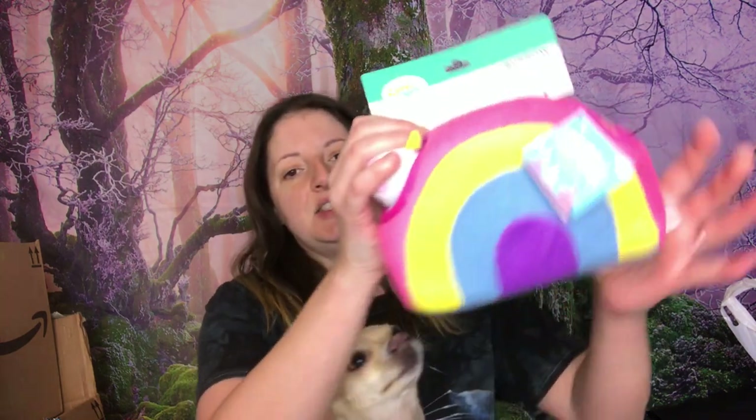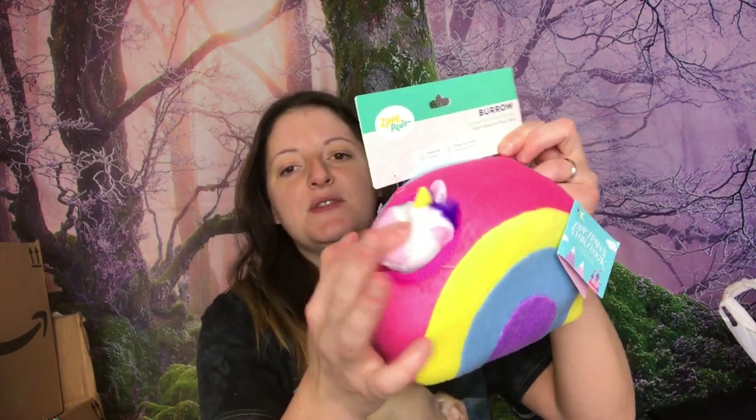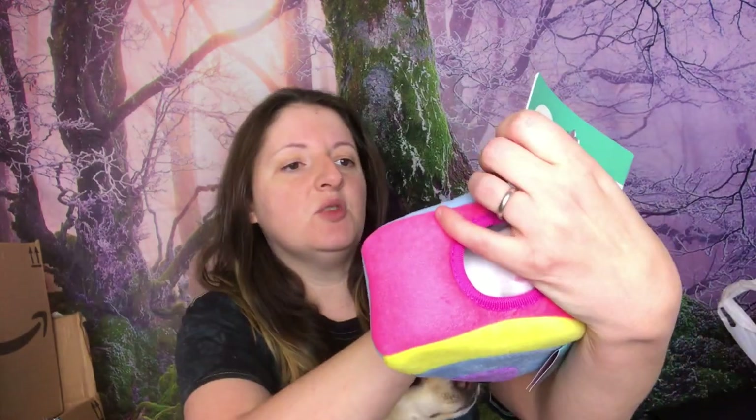This was completely unnecessary because I have a Barkbox I need to unbox with you guys another day, but I want to give this to him now so I wanted to show you. I got this at TJ Maxx and it is a rainbow, and inside there are three unicorns. It's a little bit of mental stimulation — he has to pull them out. I can also put treats or other little toys in there. I paid $6.99 for it, compared to $10. I like these kinds of toys where they have to interact with it.